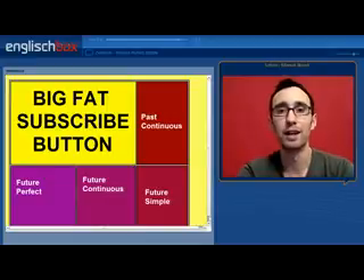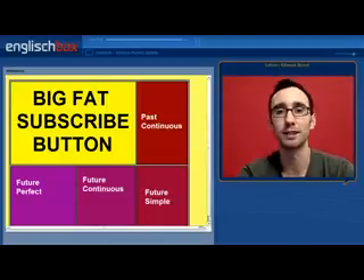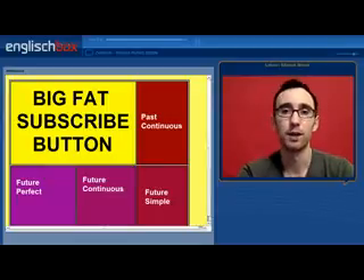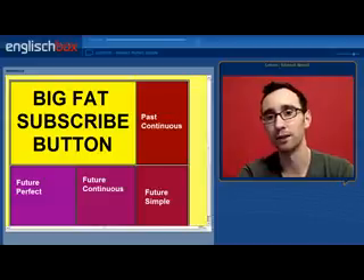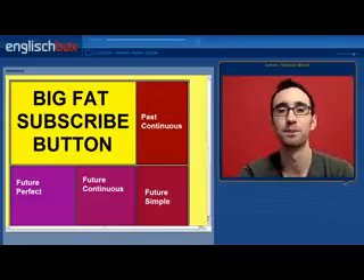That brings us to the end of the video. I hope it helped your understanding of the difference between the present perfect simple and the past simple. If you like the video, subscribe to the channel. And if you'd like to see related videos, you can click on the respective panels to watch videos about the past continuous, future simple, future continuous, and future perfect. Thank you for watching, and I'll see you next time. Bye-bye.